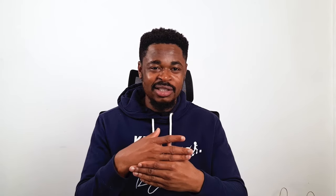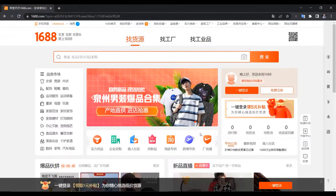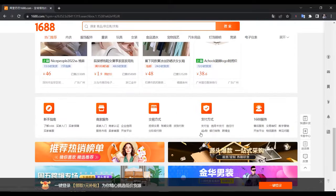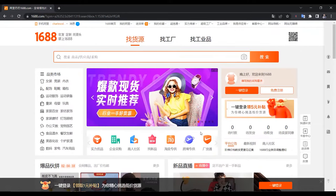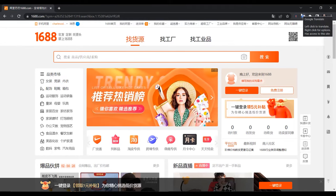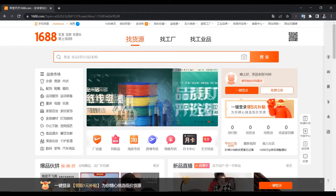So this is 1688.com — you can see everything is in Chinese and there's nothing in English apart from the numbers. To get started it's very easy: you have to install the Google Translate plugin or extension on Google Chrome. Make sure you're using Google Chrome for this. Regardless of whether you're using your mobile phone or desktop, just follow these steps.